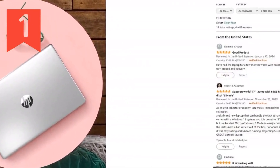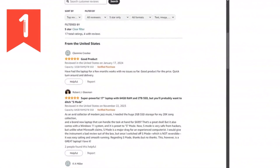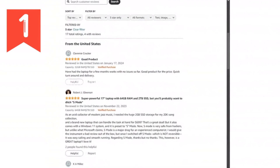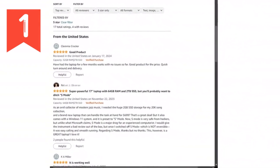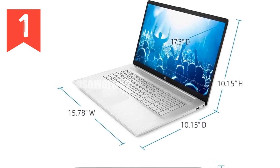To wrap it all up, the HP 17 laptop offers a fantastic combination of performance, storage, and display size at a price point that's hard to beat. It's perfect for home use, business tasks, and even a bit of light gaming.